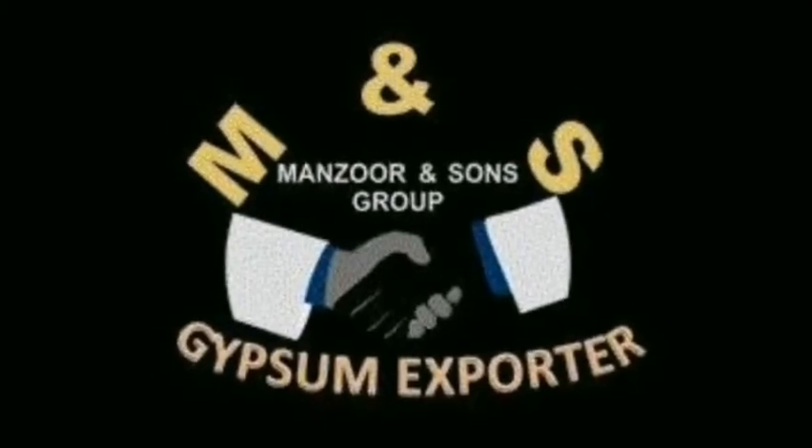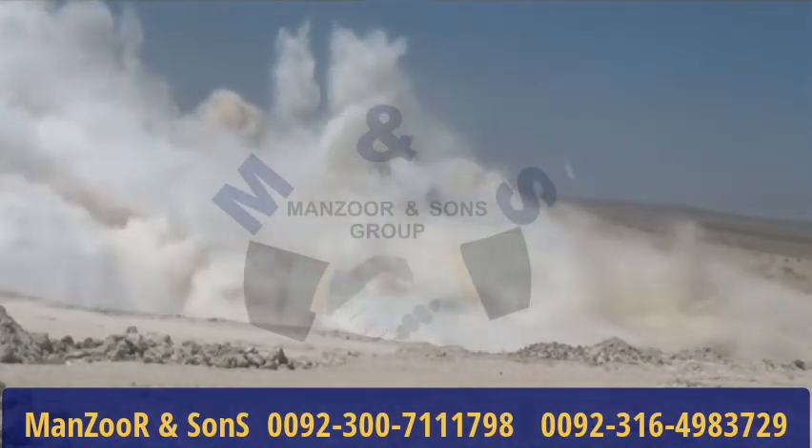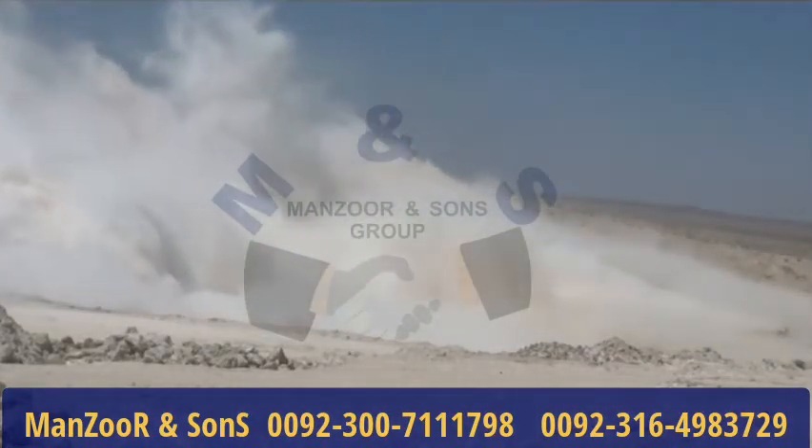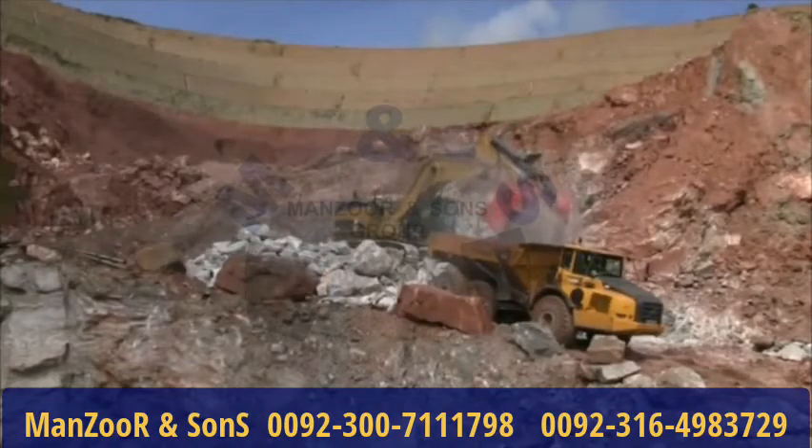Manzoa and Sun's Group. Gypsum deposits were formed millions of years ago when saltwater oceans covered most of the earth, and as they receded, many inland dead seas were formed which, as evaporation continued, became more and more salty.